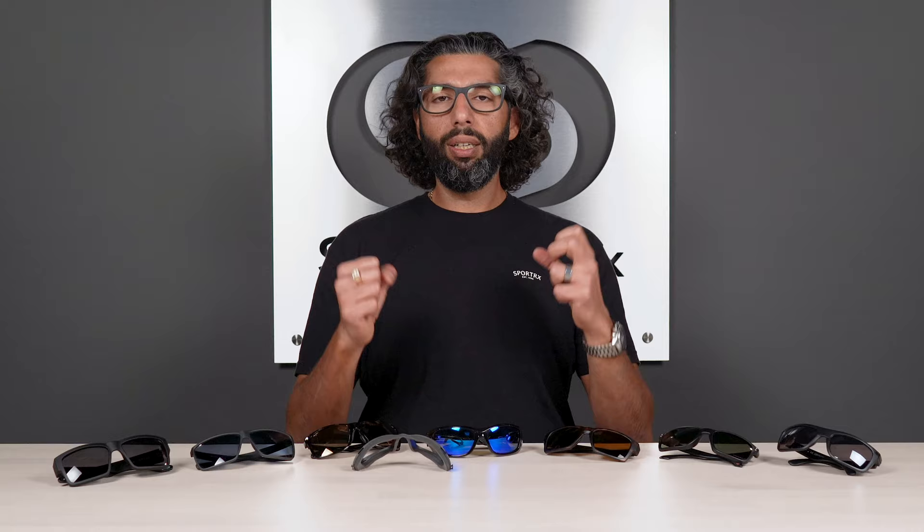Wiley X now has Captivate lens technology, which is amazing — high contrast, boosts everything. You keep hearing me say Prism, ChromaPop, Captivate — these new lens technologies are fantastic. If you haven't gotten a new pair of sunglasses in a few years, it's a new world: everything is just brighter, cleaner, and sharper. Fit-wise, this is a 135 SFW — I'd call it a one-size-fits-most, fitting almost every guy unless you have a really big or really small head. Medium to large.